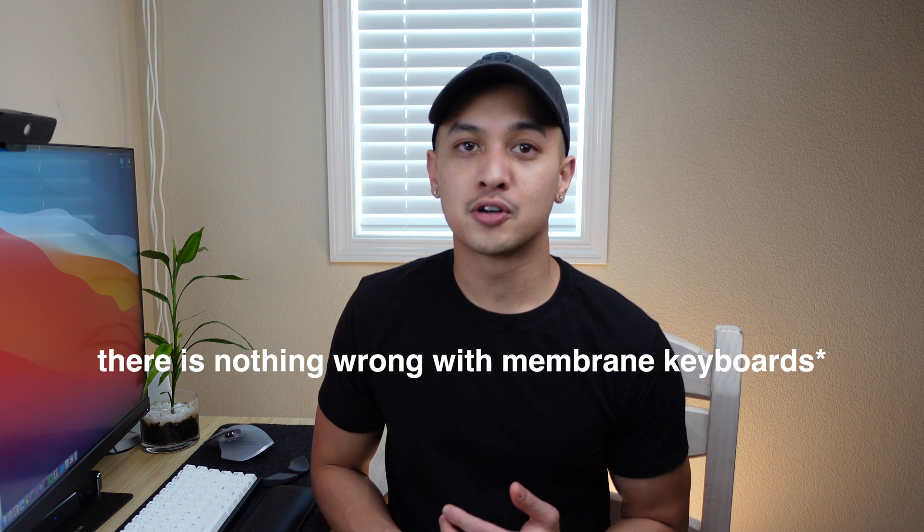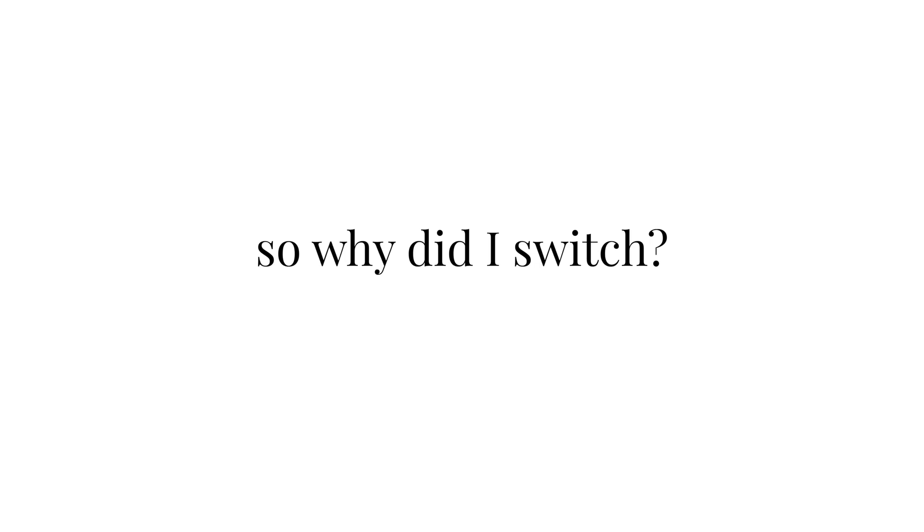It's a pretty simple distinction, but it really makes a huge difference. And I want to say right off the bat that there's nothing wrong with membrane keyboards. I've been using Apple keyboards for probably the last decade and I've never had any issues with it. So now let's get into why I finally switched to using a mechanical keyboard.